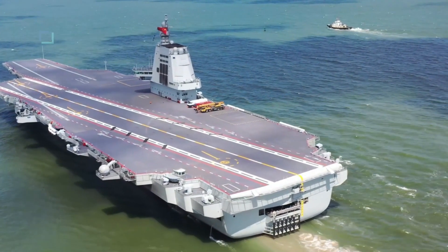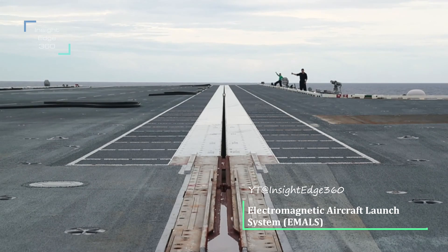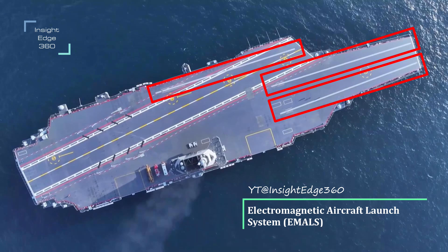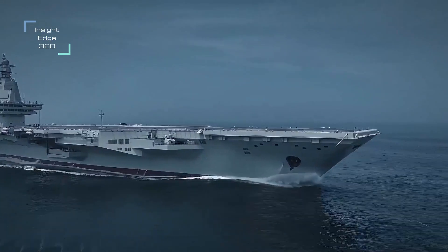The Type 003 is the first Chinese aircraft carrier to support catapult-assisted takeoffs. It has three electromagnetic catapults — two on the bow deck, and one along the aft port towards the angled landing deck exit. On the 1st of May 2024,